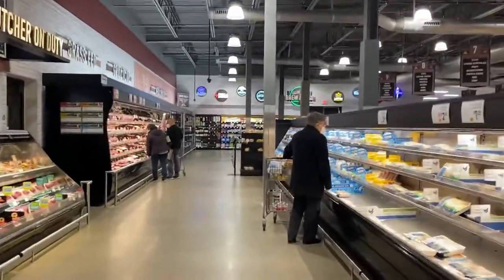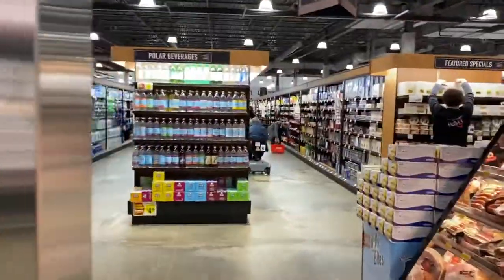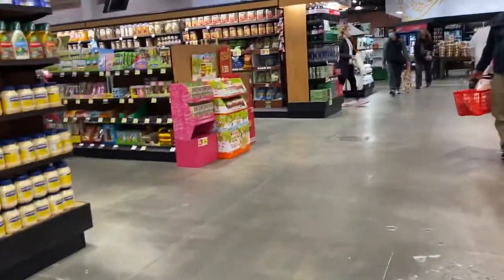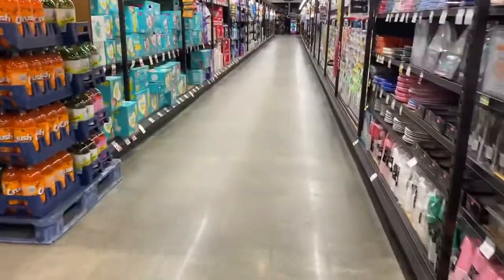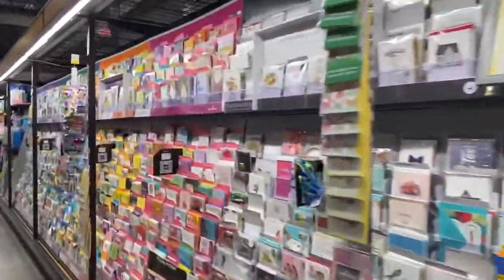They even have a beer section now. I think they had beer before the renovations, but they didn't have as big of a selection. Now I think they have craft beers, which is pretty cool for the hipsters. I'm going to head into aisle number four — numero cuatro. We have some snacks on my right, some soda on my left, and we've also got some diapers, pampers, and greeting cards for all different types of occasions.